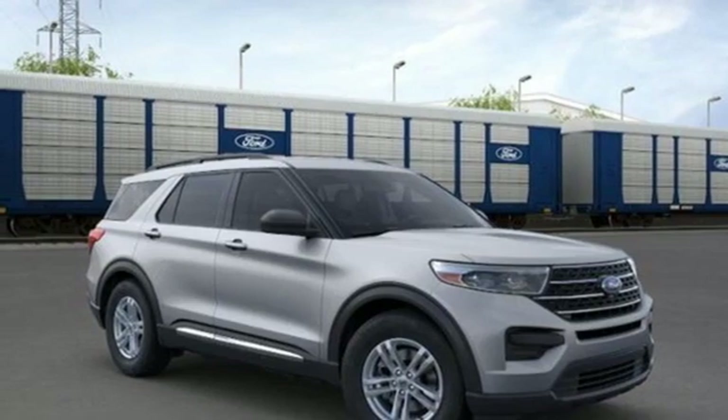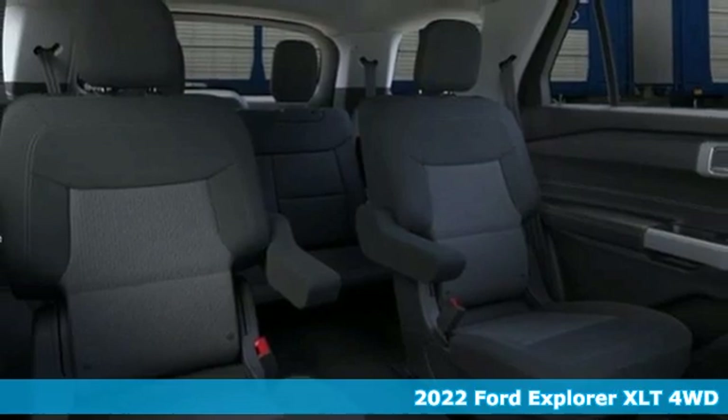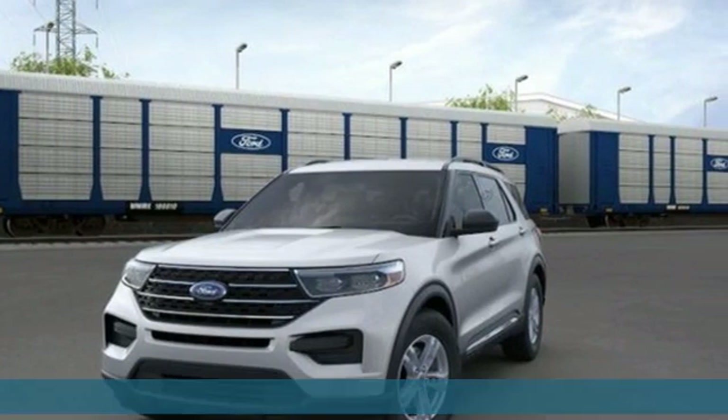It's a new 2022 Ford Explorer. The adventure starts where the pavement stops in this capable SUV. It's equipped for all your driving needs and wants.